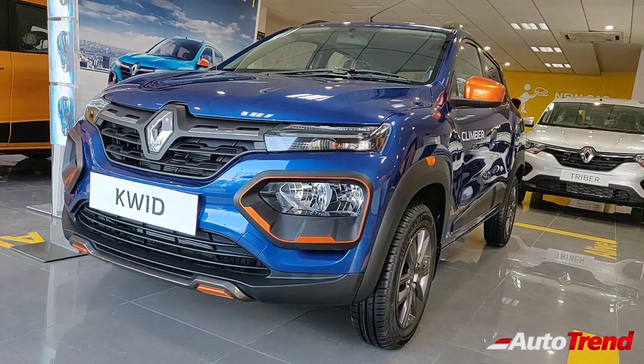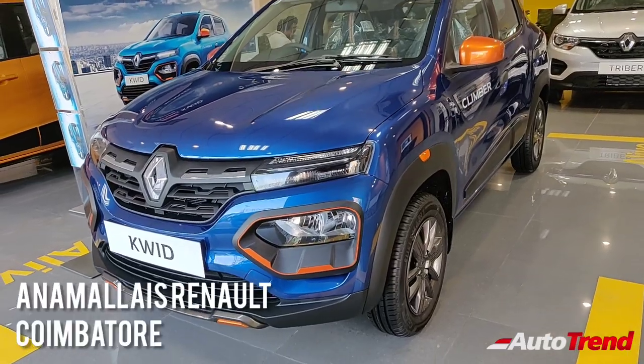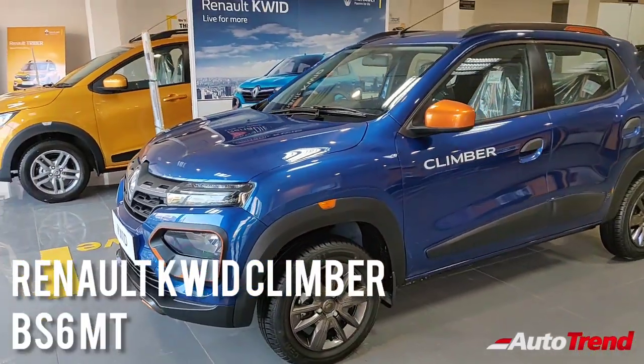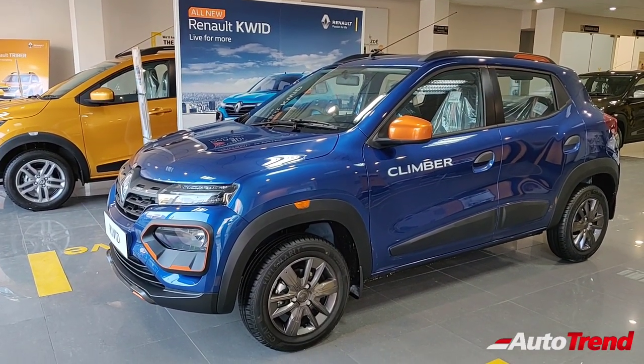Hello everyone, welcome back to AutoTrend TV. I'm Viprajesh from Anomalies Renault Coimbatore, and I'm here with the BS6 compliant new Renault Kwid facelift Climber variant. As you can see, this is the top spec Renault Kwid variant with the orange highlights.